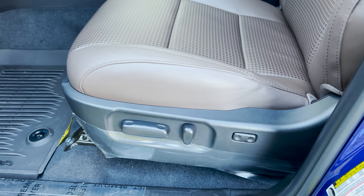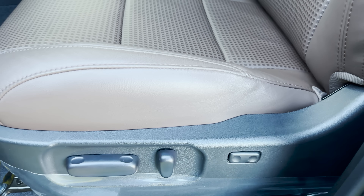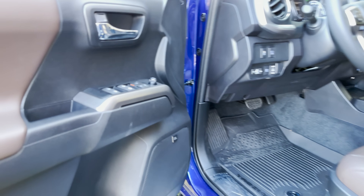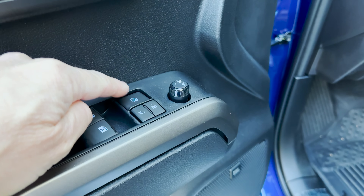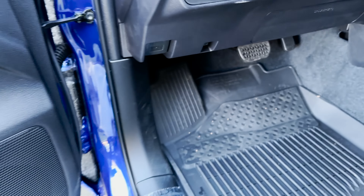In through the driver's door now. We've got eight-way power adjustable driver's seat with lumbar support. It does not have memory seats. The front two windows are one-touch. You can lock out the other windows with that button. JBL in the house.